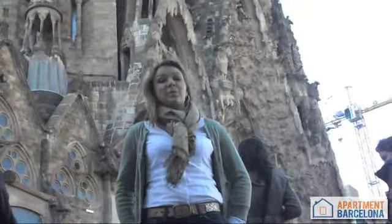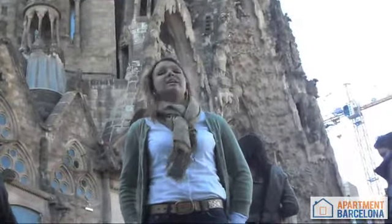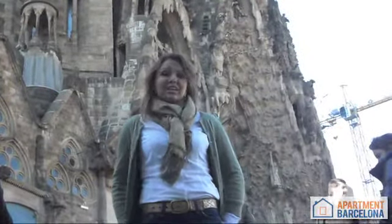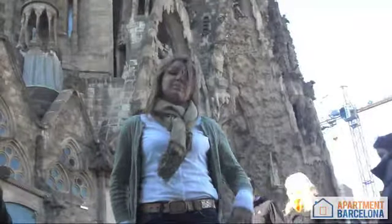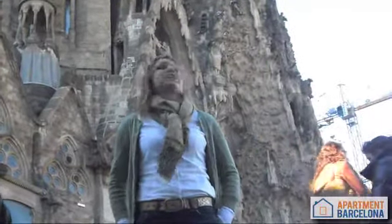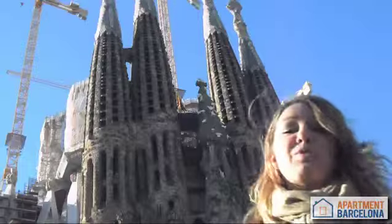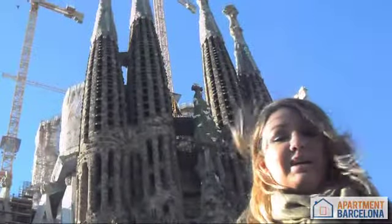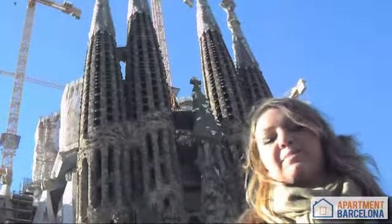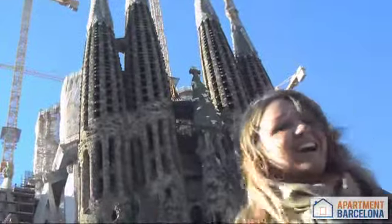The Sagrada Familia is the number one must-see in Barcelona. It is built by the people and mirrored in them. You cannot miss the outstanding architecture and religious concepts built within the structure. Visit this unfinished masterpiece that characterizes Barcelona's universal identity. For more information about the Sagrada Familia and other tourist attractions, please visit us at facebook.com. Adios!